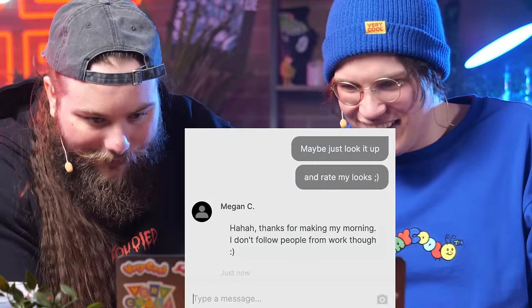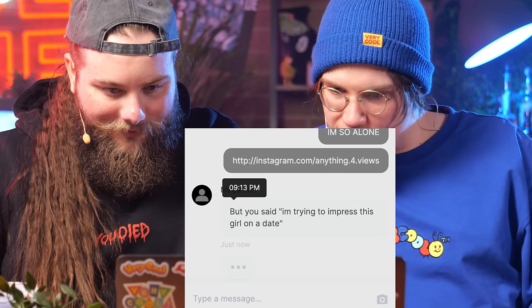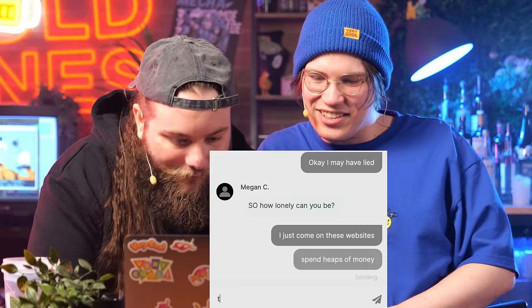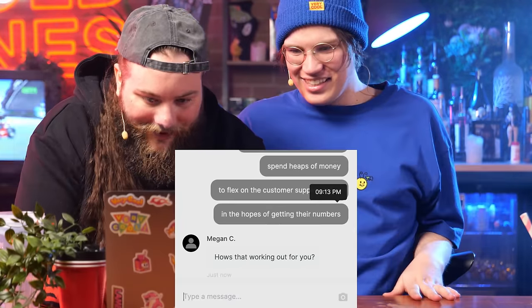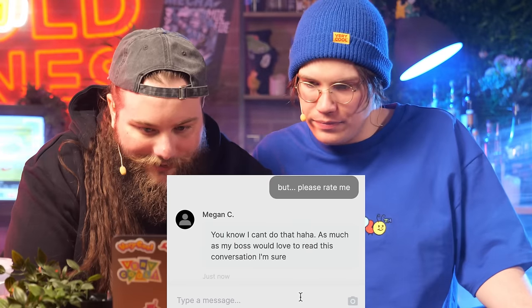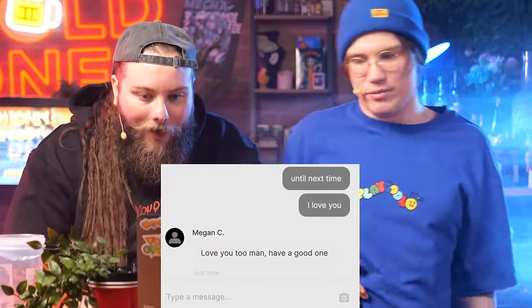I'm in love with Meg. Thanks for making my morning — I don't follow people from work though. I'm trying to impress this girl on a date. You did say that, Chad. I may have lied. I just come on these websites, spend heaps of money to flex on the customer support ladies in the hopes of getting their numbers. Abysmal — I'm down bad. It has not worked yet. I've spent two grand on this website and you haven't even clicked my profile.